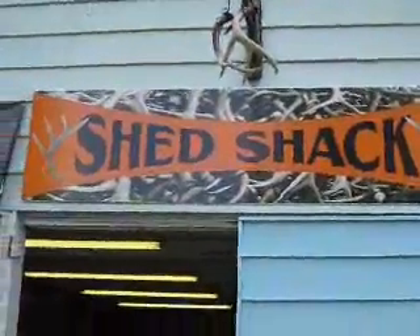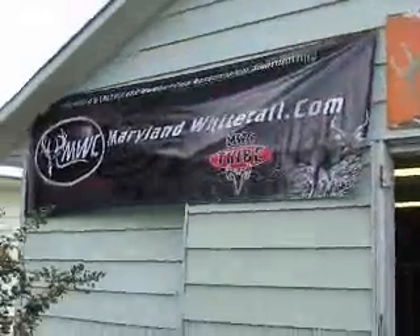Alright, here we are at the Shed Shack, MarylandWhitetail.com Shed Shack. Let's see what we got here — 20 sheds. These are all Shed Hunter MV sheds.